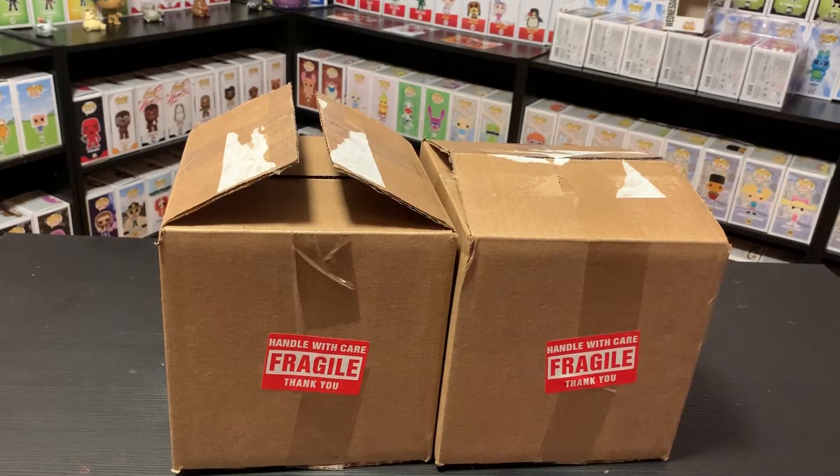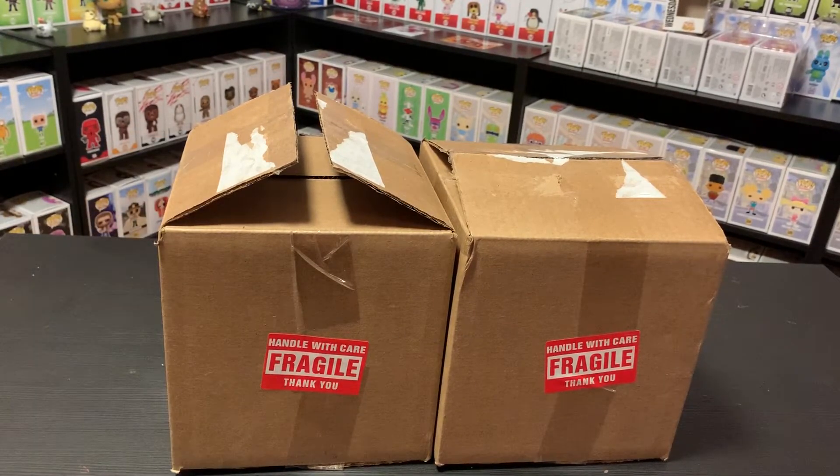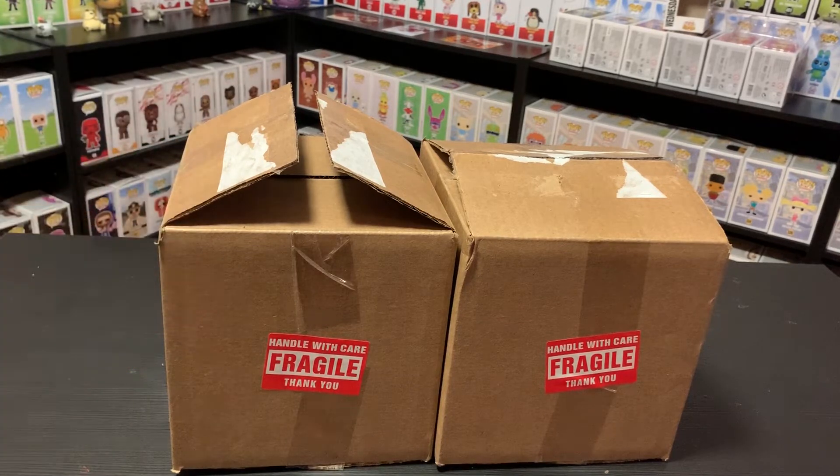Hey guys, welcome back to Blind Pups! Today I have another purchase from Whatnot — super excited, not a sponsor. I'm super excited that I finally got these. I've probably been sitting on these for like a year wanting to buy them but never did. I'd go on other websites trying to find them but I just never could click that button and buy. With Whatnot it's super easy, and I don't know, it's just something about it.